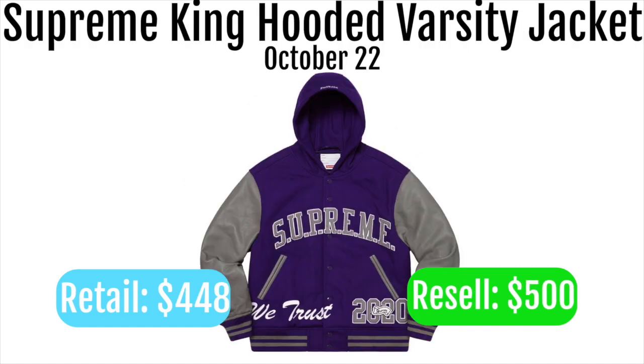Next up we got the Supreme king hooded varsity jacket. These are going to retail for $448 and resell for around $500. There's not going to be much resale on these just because they're so expensive. I wouldn't be surprised if they sell for around $500 on the resale market, but it's not a good item to go for because the resale really isn't going to be there and there's not much personal value either.